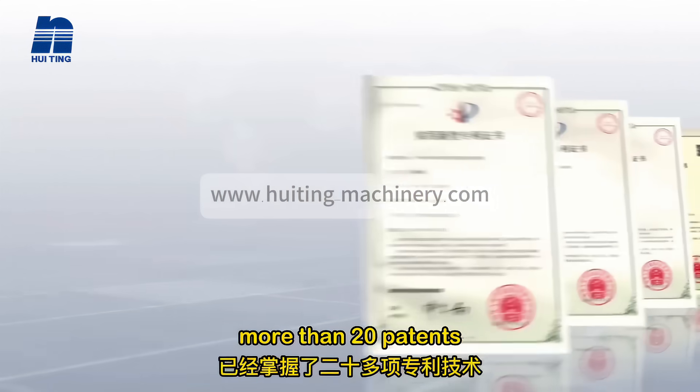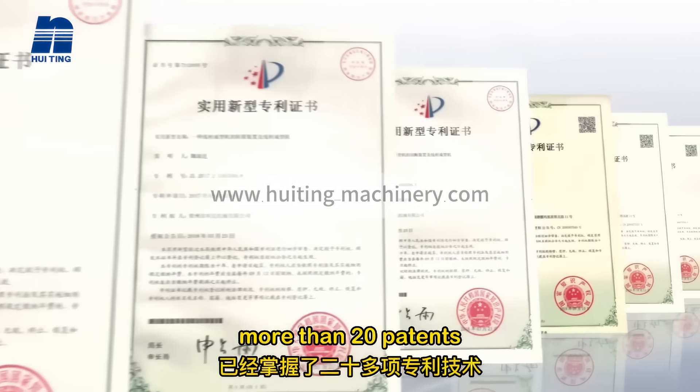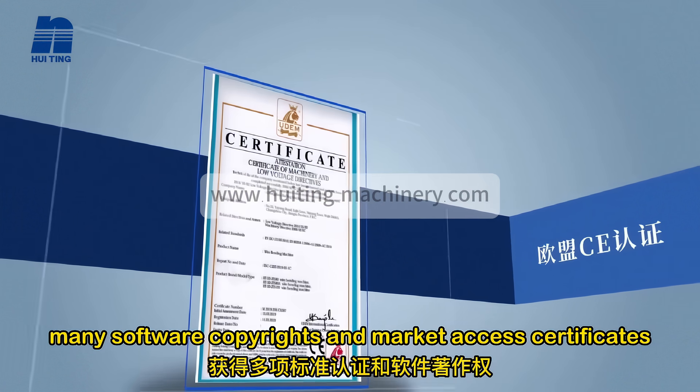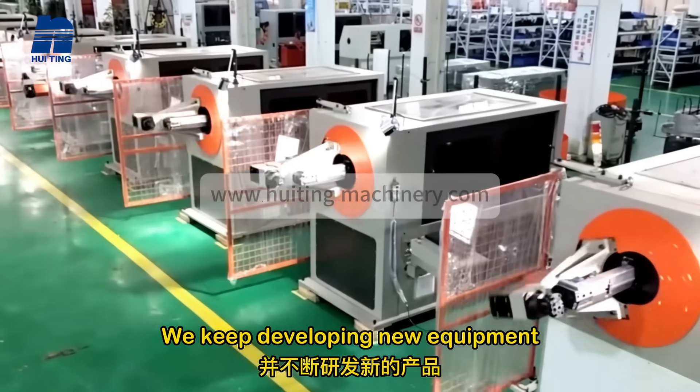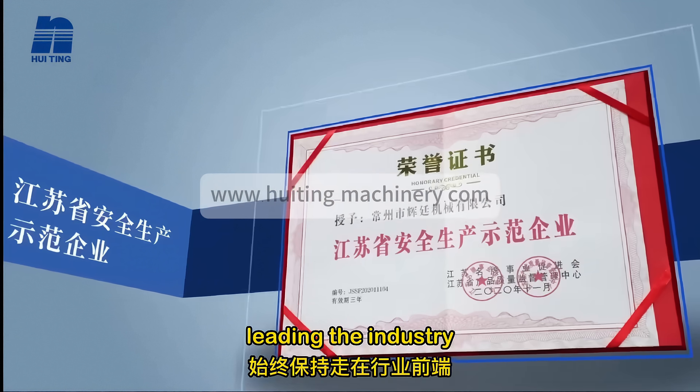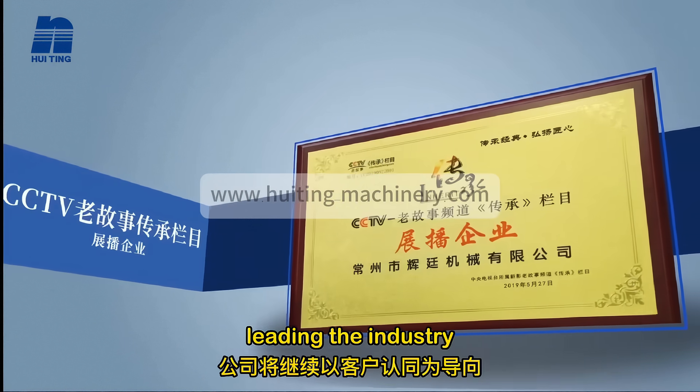Up till now, Huiting Machinery has achieved great accomplishments in wire bending automation equipment, with more than 20 patents, many software copyrights and market access certificates. We keep developing new equipment and exploring new application fields, leading the industry.